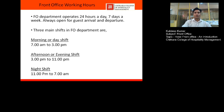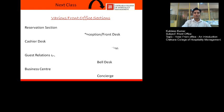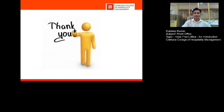That's all about hotel front office. I hope you have got a basic idea about what hotel front office is all about. In the next class, we are going to discuss the various front office sections in detail. Thank you very much.